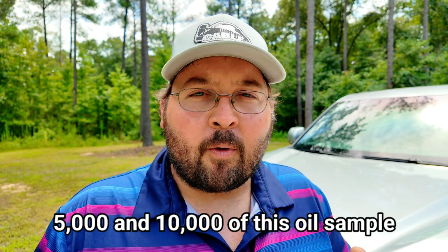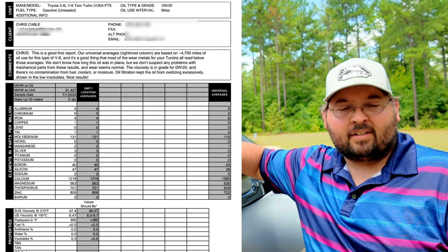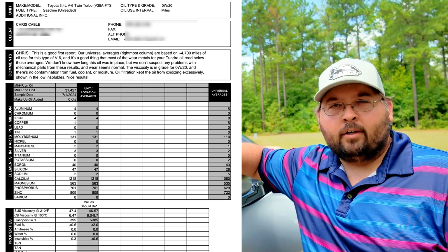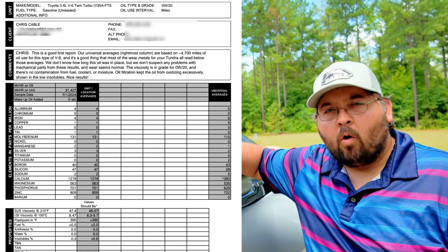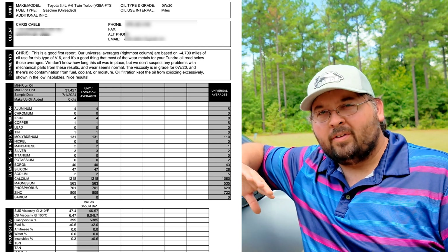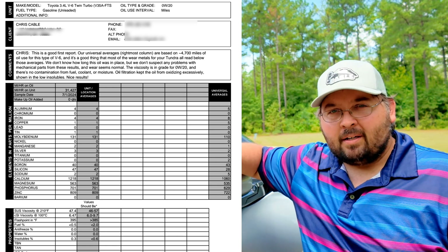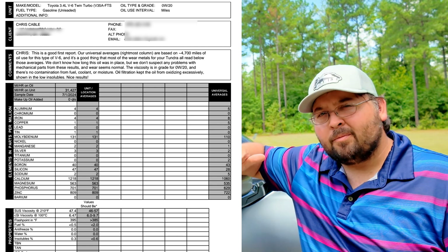We're going to send one off at 5,000 miles and one off before the 10,000-mile oil change that Toyota recommends, so we'll do a couple of samples this go-around and keep this thing up in the future to see what actually happens. You really need to do multiples to find out where your engine sets its baseline and what is actually wearing in this thing.